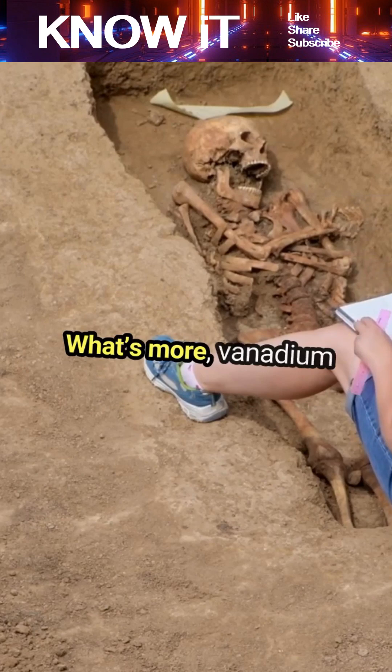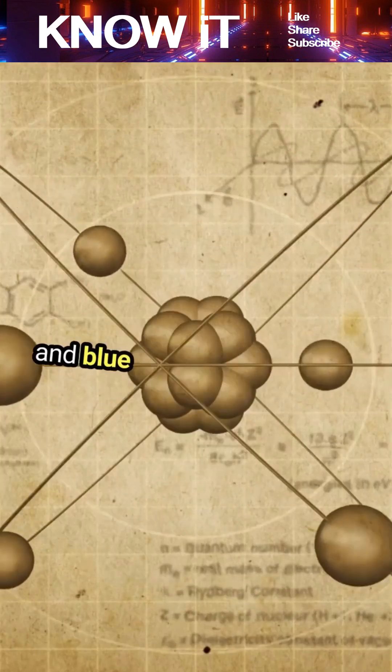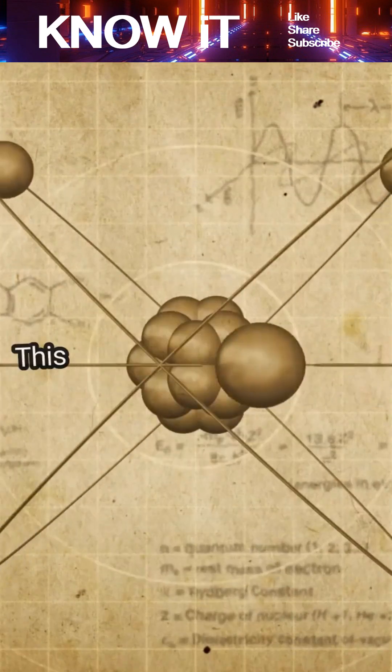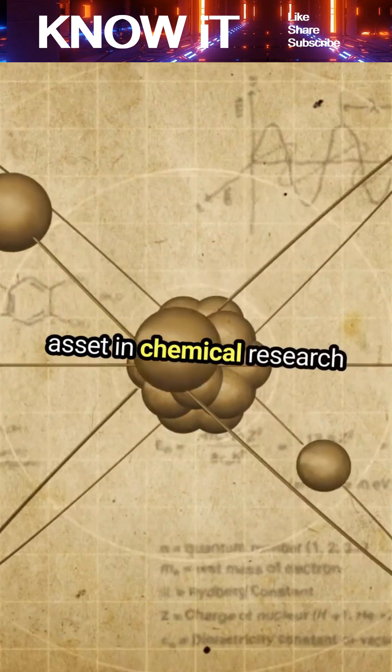What's more, vanadium compounds can display a stunning array of colors, ranging from purple and blue to green and yellow. This colorful versatility makes it a valuable asset in chemical research and education.